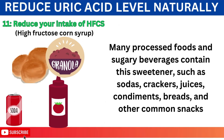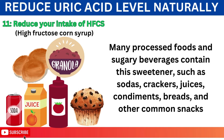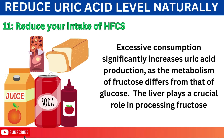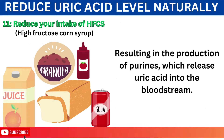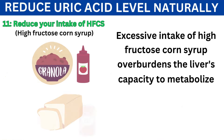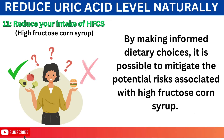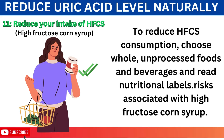Number 11: Reduce Your Intake of High Fructose Corn Syrup. Many processed foods and sugary beverages contain this sweetener, such as sodas, crackers, juices, condiments, breads, and other common snacks. Excessive consumption significantly increases uric acid production, as the metabolism of fructose differs from that of glucose. The liver plays a crucial role in processing fructose, resulting in the production of purines, which release uric acid into the bloodstream. Excessive intake of high fructose corn syrup overburdens the liver's capacity to metabolize fructose efficiently, leading to uric acid accumulation. To reduce HFCS consumption, choose whole, unprocessed foods and beverages and read nutritional labels.